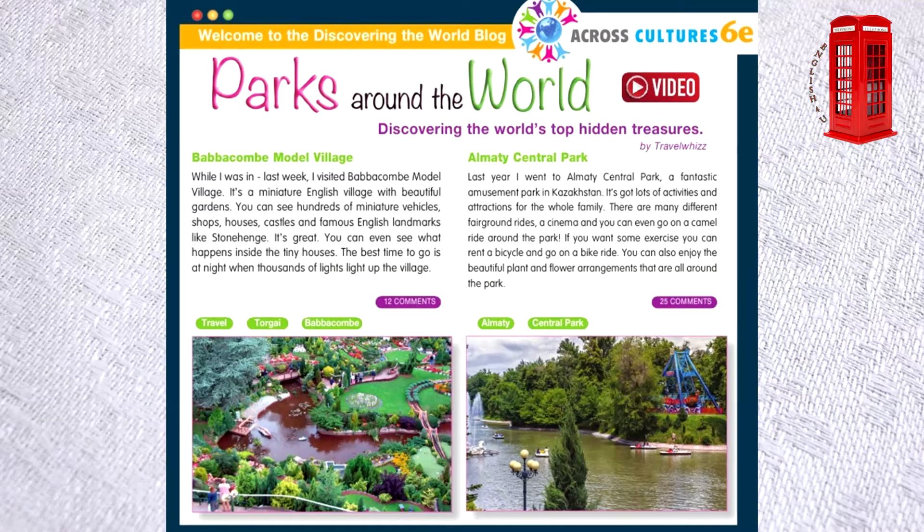Babacum Model Village. While I was in Torgay last week, I visited Babacum Model Village. It's a miniature English village with beautiful gardens. You can see hundreds of miniature vehicles, shops, houses, castles and famous English landmarks like Stonehenge. It's great! You can even see what happens inside the tiny houses. The best time to go is at night, when thousands of lights light up the village.